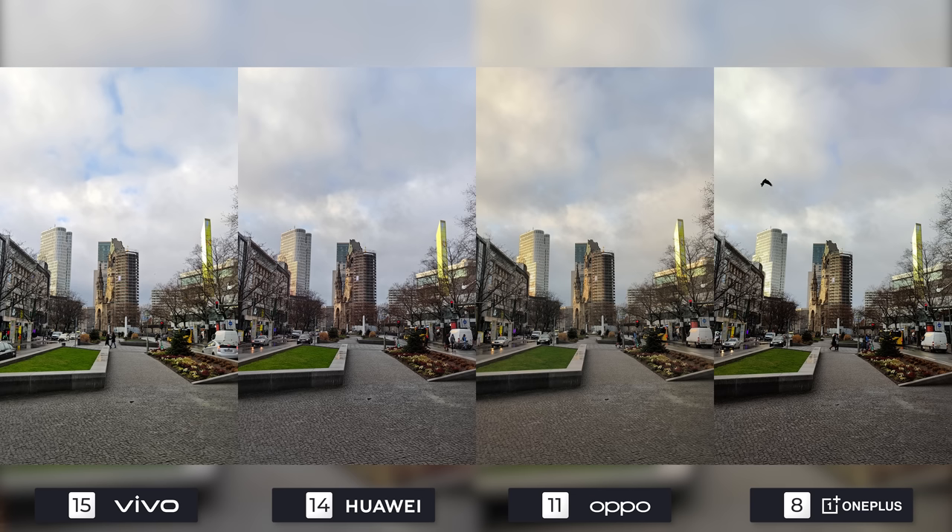This is a nice view from one of the center points of the city and the photos are fairly similar and of good quality, so four points each.